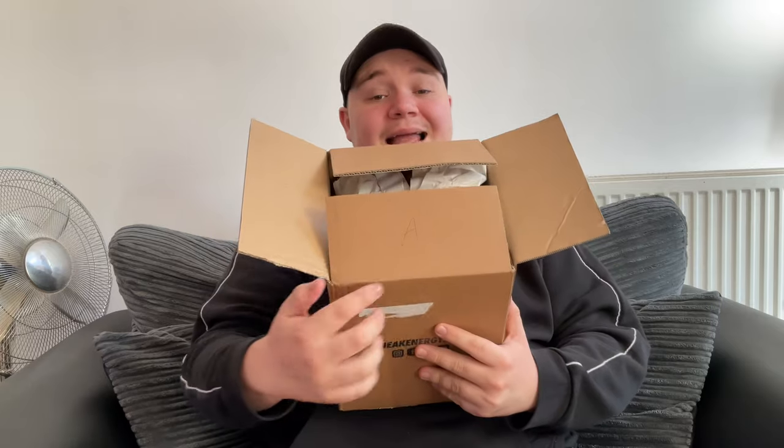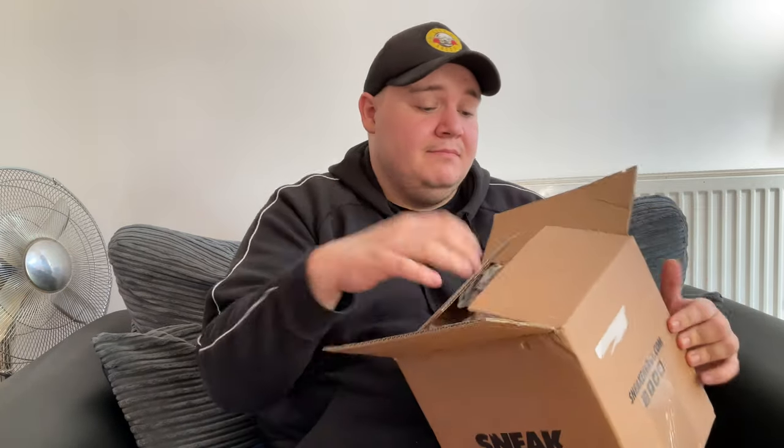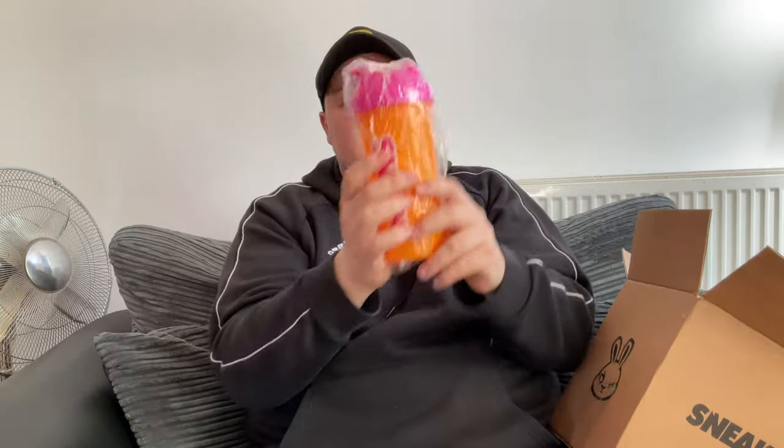It says 'A' on my box — I don't know what A means. We have some protective packaging. Just to mention, Sneak didn't do a new shaker for the new Neon Punch flavor, so I decided to get the old Neon Drip Sneak shaker in sort of orange and pink — it's quite a bright one.